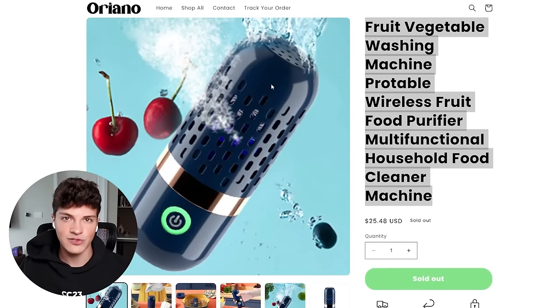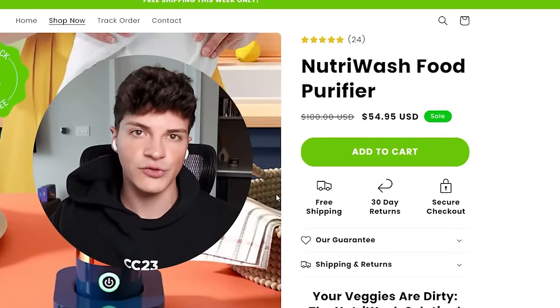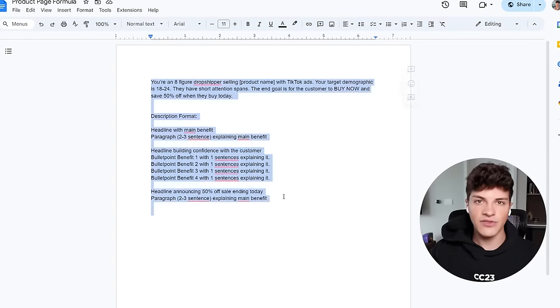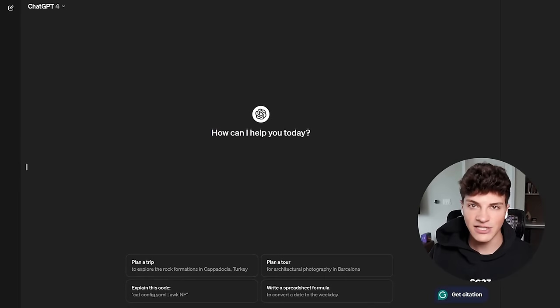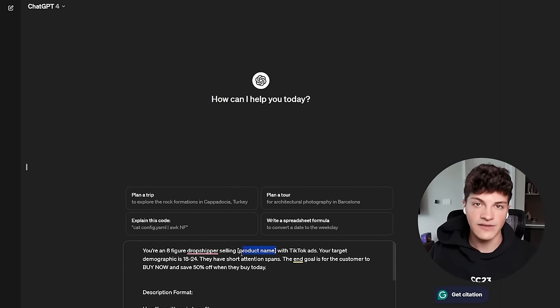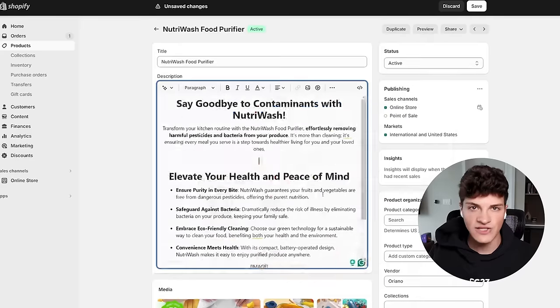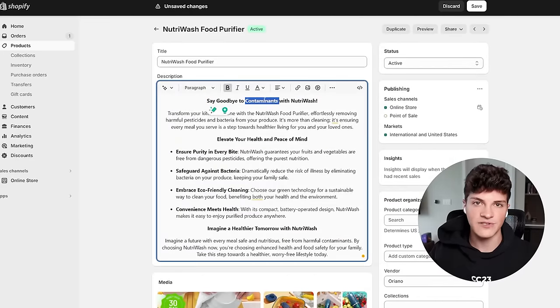Now that we have the product added to our store, we can pimp out the page a bit because by default it's going to look like a generic AliExpress listing. I recommend creating a branded product name — you can ask ChatGPT for inspiration. For this product we went with the NutriWash food purifier. Then clear out the description and start with a fresh slate. ChatGPT will do most of the heavy lifting — copy the prompt, paste the text over, center the description, add some GIFs or images, and bold certain words to help them stand out.